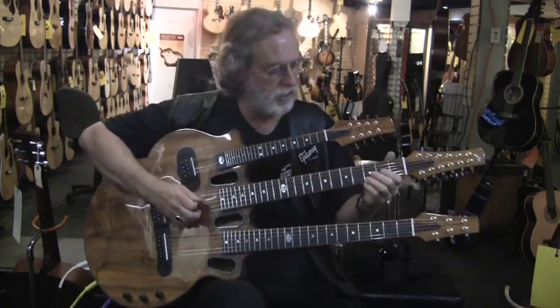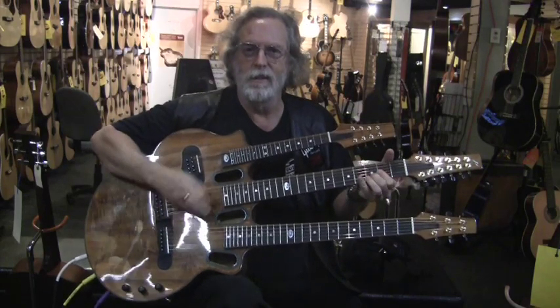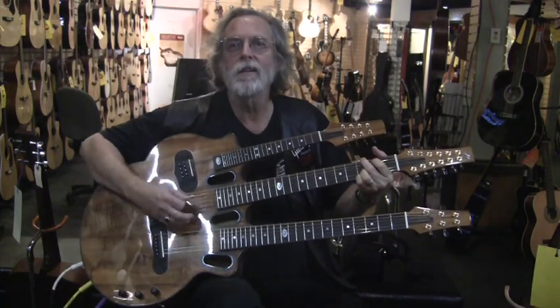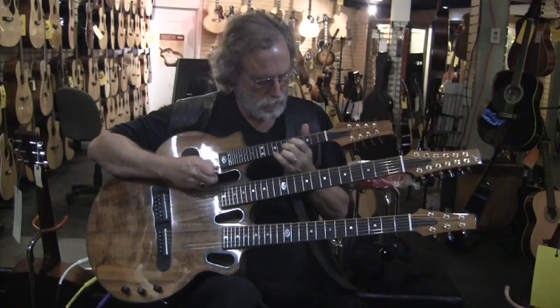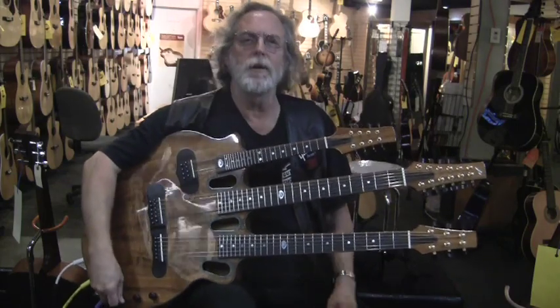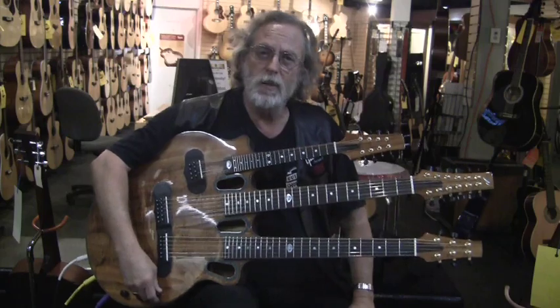All my favorite 12-string songs. I think this is going to be a short segment, because I'm running out of things to say on this fine Wednesday.